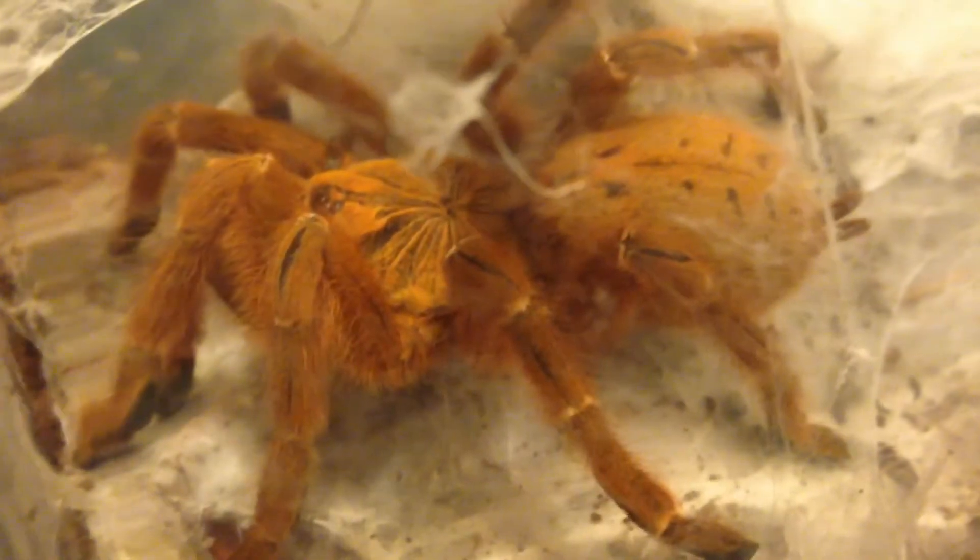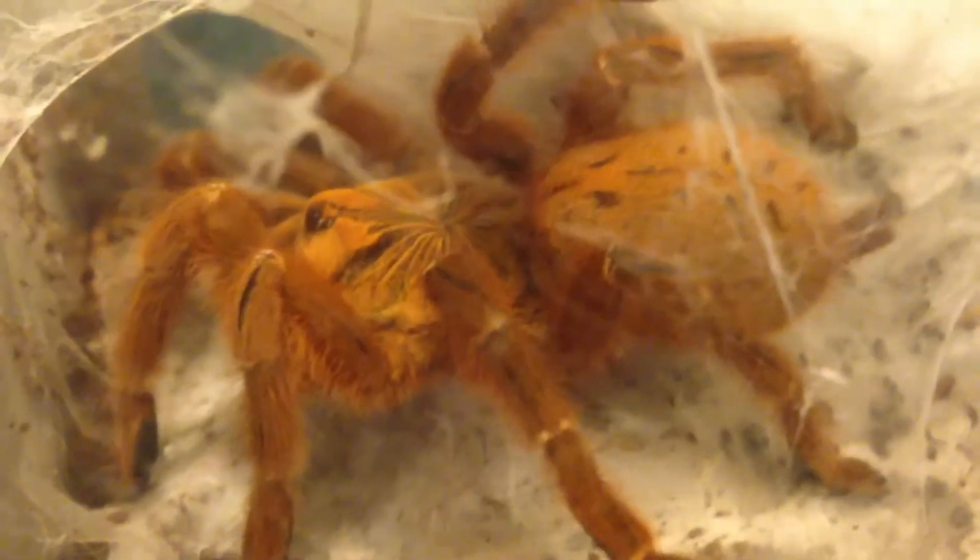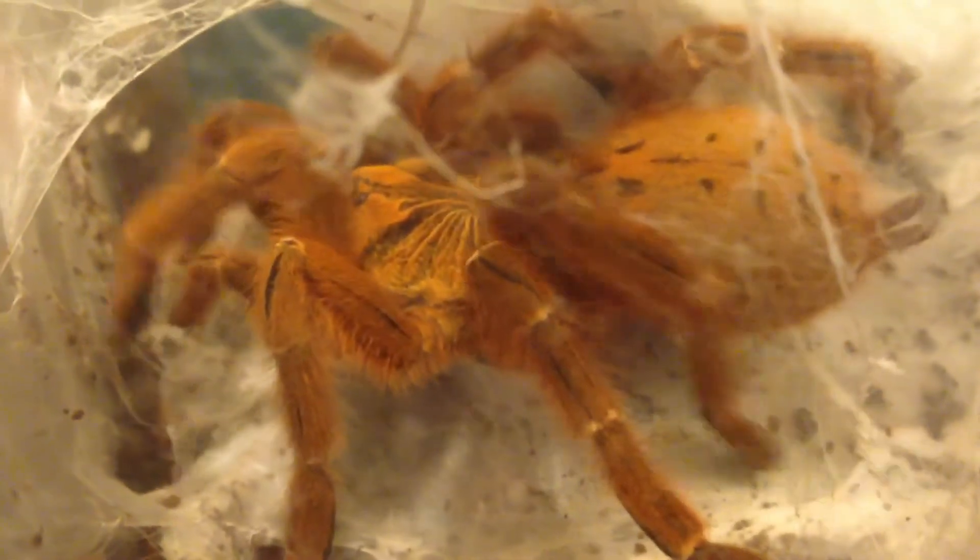On to the last T. This is the last tarantula we're going to be feeding tonight. This is my female Pterinochilus murinus, the orange baboon tarantula, or the orange bitey thing.